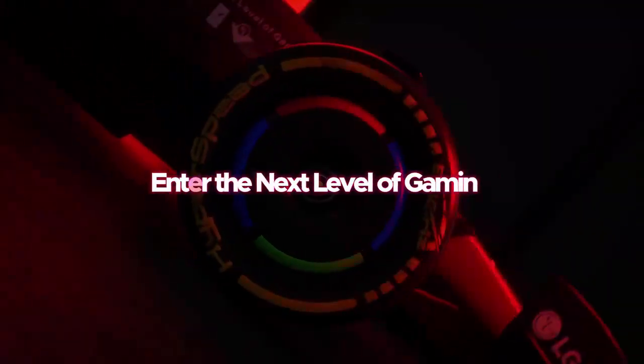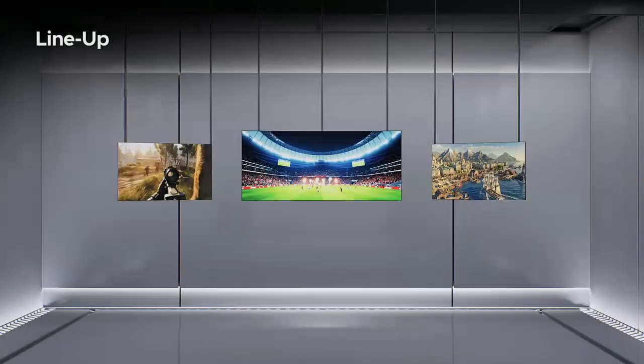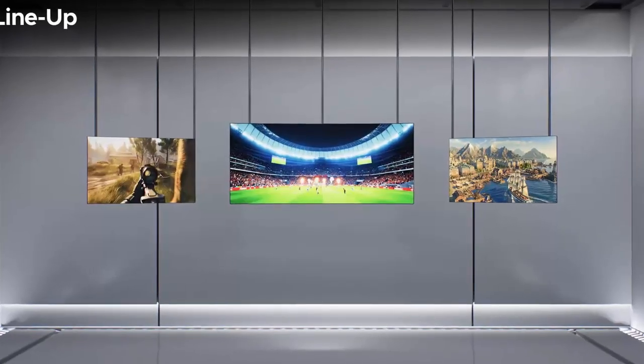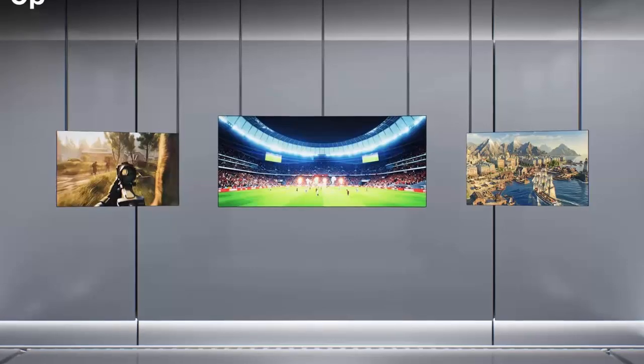LG Display is preparing to make a strong impression at CES 2026, and this time it's all about scaling up its next generation OLED technology. The company has begun teasing a new wave of Tandem W OLED panels, signaling a clear expansion beyond the ultra-fast 27-inch displays we've seen so far.